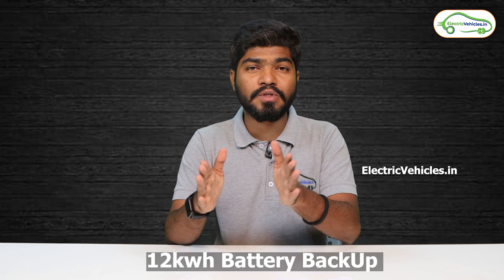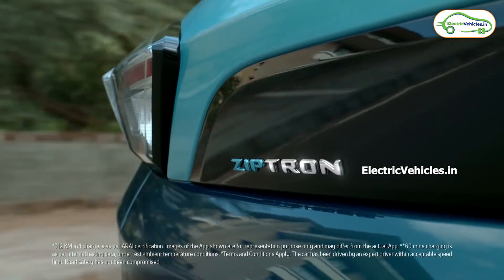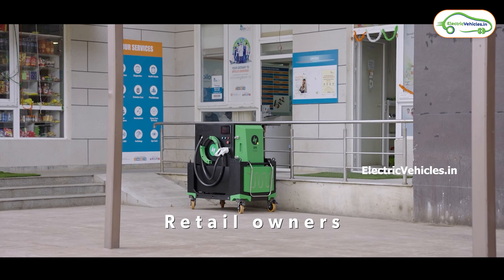Basically, the Quick 10 has a 12 kilowatt-hour battery backup stored in the fast charging station and it can give an output of 10 kilowatt power supply. That means you can charge your Nexon EV, which has a 30 kilowatt-hour battery, up to 40% by using this 10 kilowatt DC fast charging station.